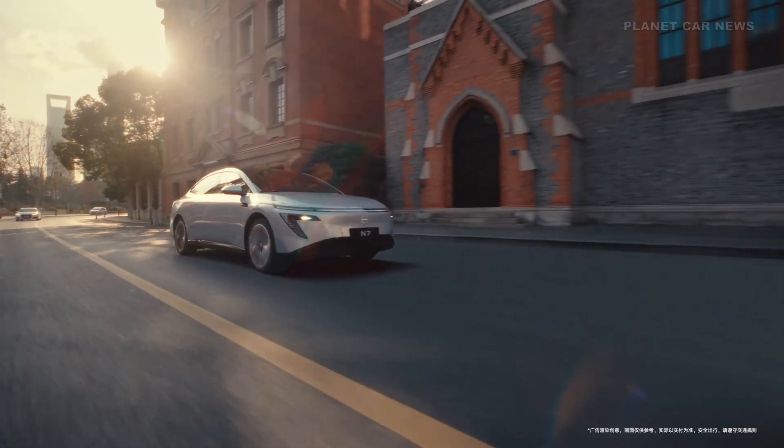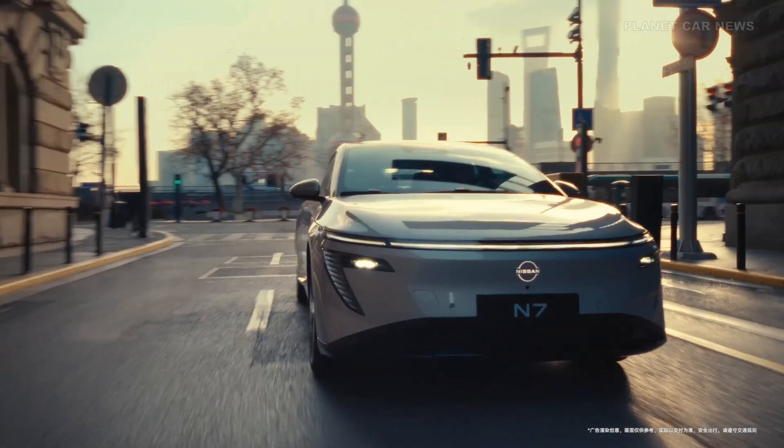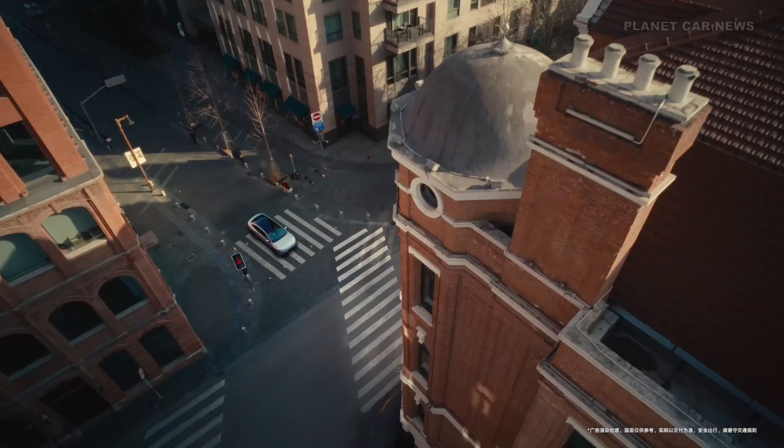Crafted by Dongfeng Nissan, a joint venture between Dongfeng Motor Group and Nissan Motors, the Nissan N7 is a mid-to-large, all-electric sedan.